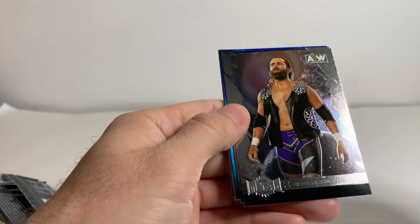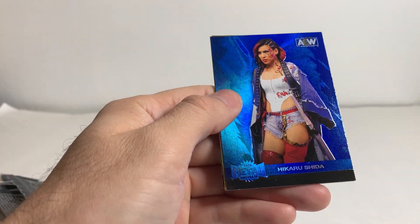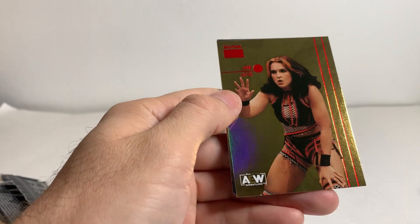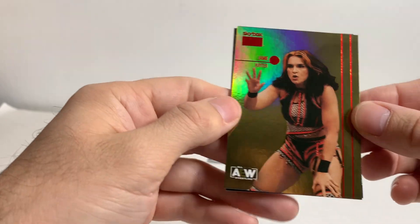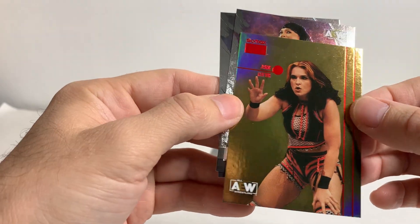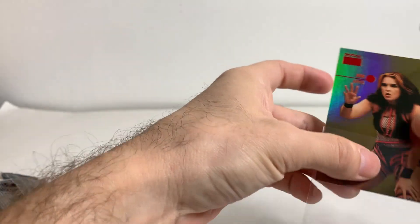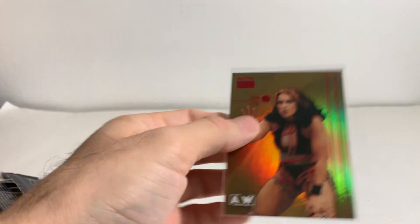Isaiah Cassidy, Alex Reynolds, Brian Danielson. Blue Hikaru Shida. Skybox Premium, Jamie Hayter. Can't go wrong there. Hader's gonna hate. Nyla Rose, Anna Jay. It is just the regular version, but still pretty sweet.